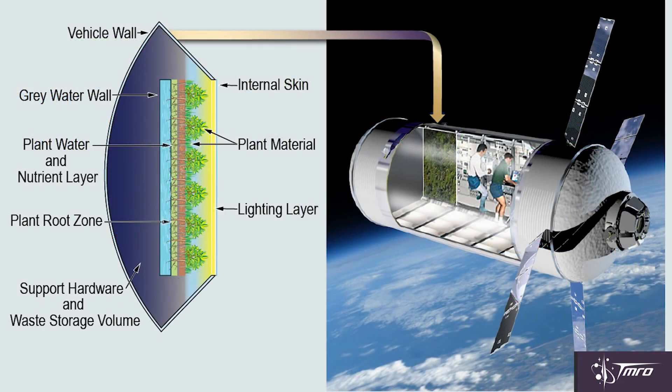Another really cool idea comes from a company called Orbitec out of Madison, Wisconsin, which is working on what they're calling a hybrid life support system. Essentially they want to grow plants and microorganisms directly into the wall of one of these habitats, creating a natural life support system recycling carbon dioxide and producing oxygen and other beneficial gases and chemicals that the astronauts breathe.